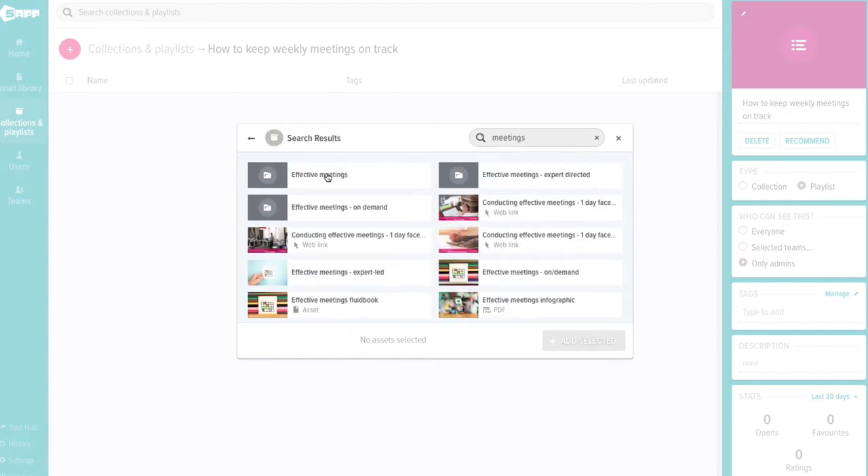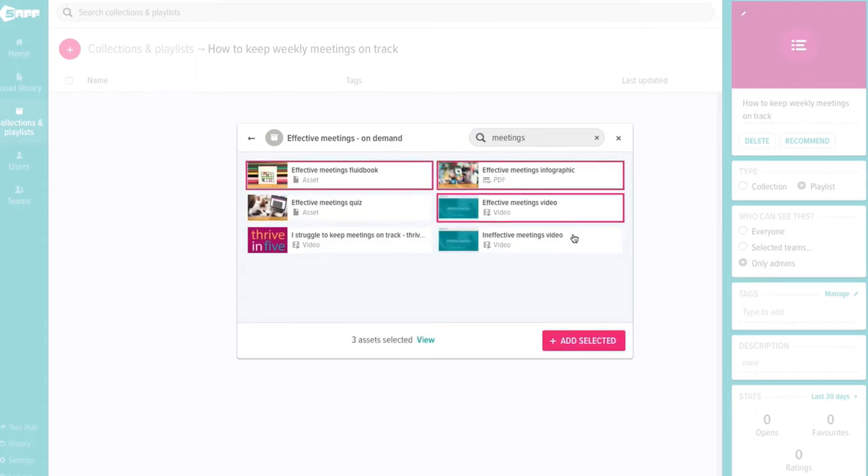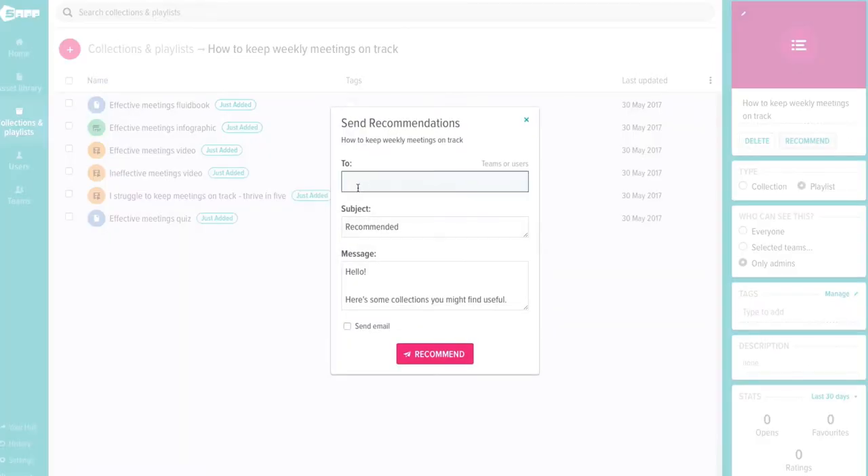Having the whole library of learning assets available, ranging from personal effectiveness, team performance and management and leadership, I can pick a mix from these assets to architect playlists that cover many topics at once, giving me a fantastic blended resource.